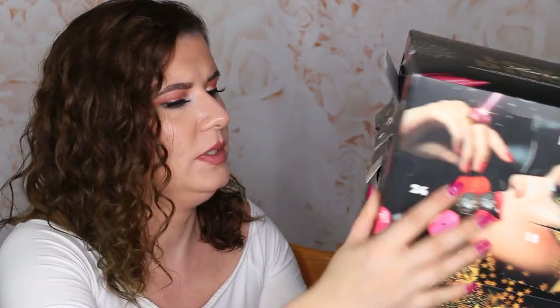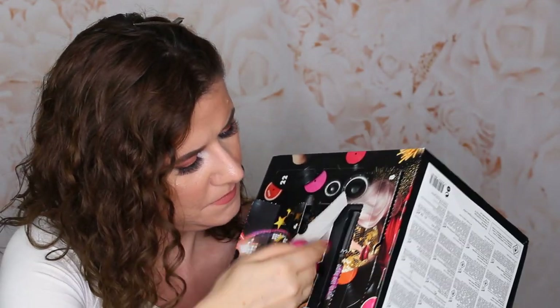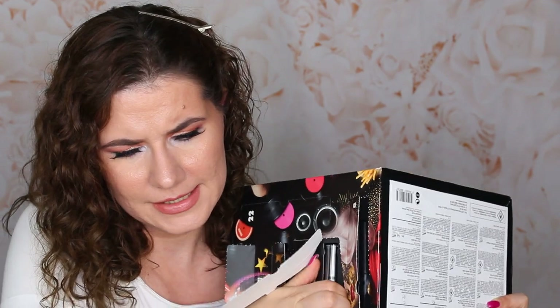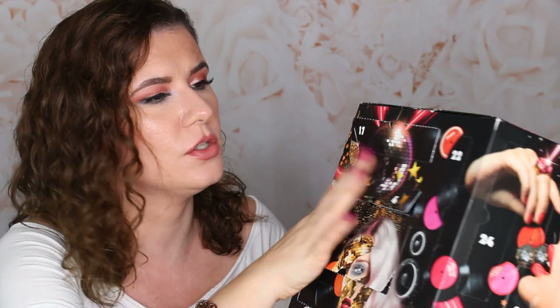Number twenty-one — this is Worth the Hype volumizing and lengthening mascara. It's a mascara! I like that it's a mascara in there. I haven't tried that mascara, so perfect.